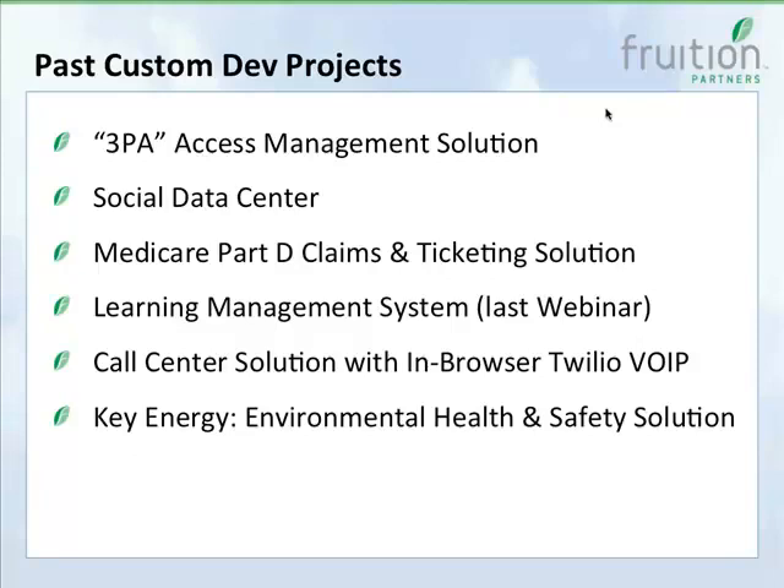The past development projects we've done — this is just some of the highlights. We built a custom access management solution with custom web interfaces, notifications, and invitation-based access management requests for one of the largest beverage companies in the country. We've built the Social Data Center for one of the big social media companies, helping them organize and track assets in their data center. We've also worked in healthcare implementing a Medicare Part D claims and ticketing solution.